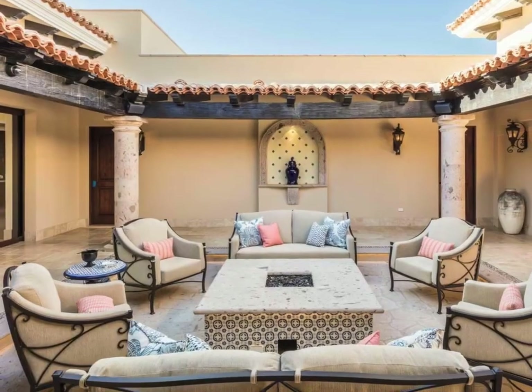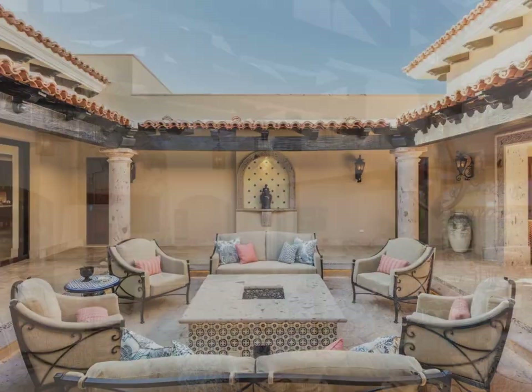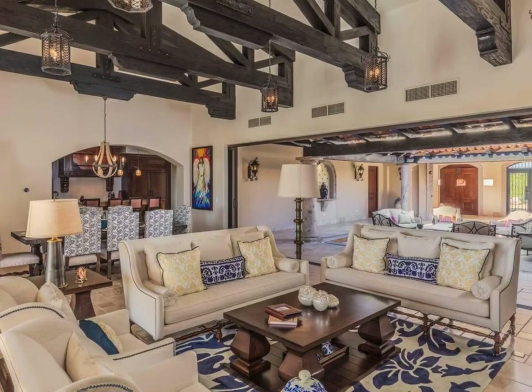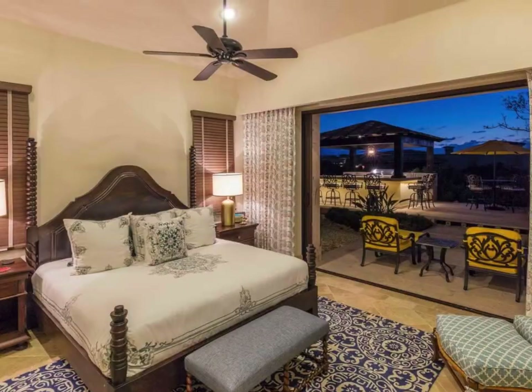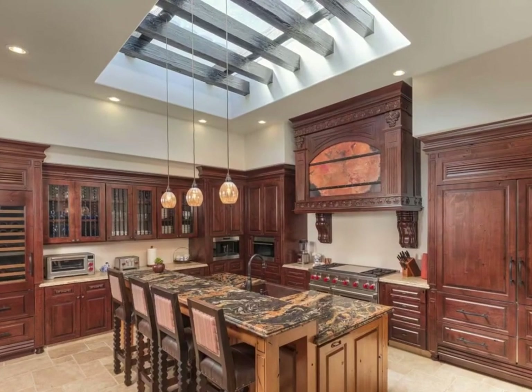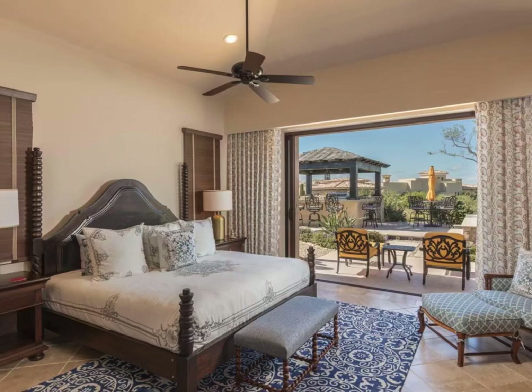Enter through oversized gated doors to a warm, inviting, open courtyard with fire pit. Living room and dining rooms are tastefully decorated, keeping to the Hacienda theme throughout. Four comfortable master suites with private baths, state-of-the-art movie room, and a trendy kitchen with many built-in creature comforts complete the indoor areas.